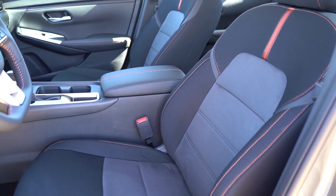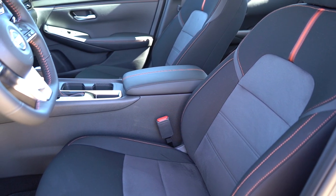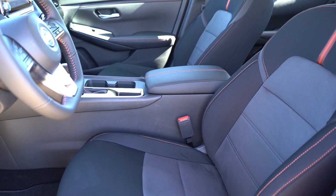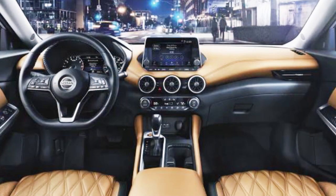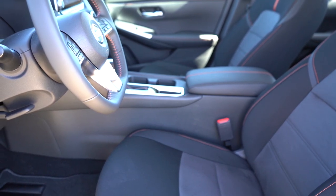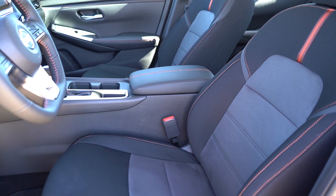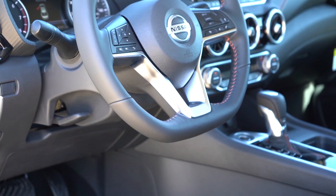Making our way to the front seats: manually adjustable cloth seating comes standard on the S and SV trim levels. The SR trims feature sport cloth with orange stitching, which is what you're looking at. There is also a quilted leather option available for the SV trim level — it looks a lot like the Maxima interior, which is nice that it's available. Heated front seats are optional on SV and SR trim levels. Overall seat comfort is not bad — not the very most comfortable, but certainly not bad. I didn't have any issues personally.